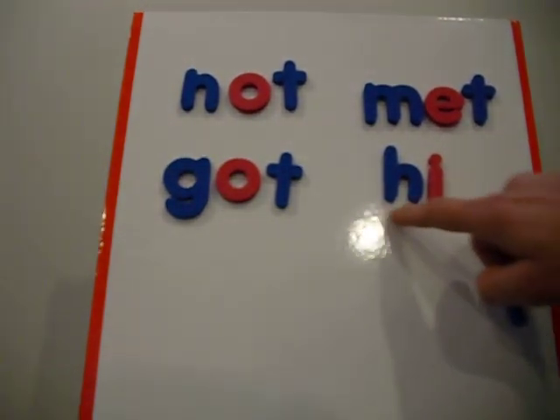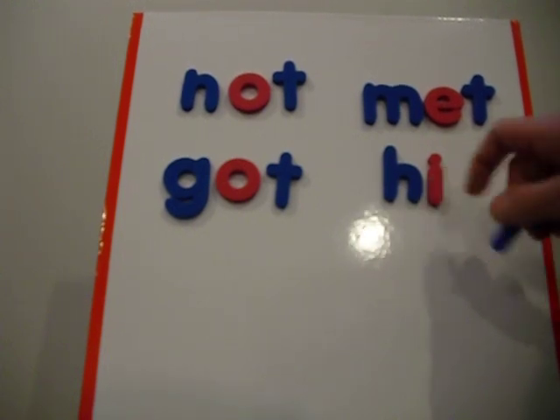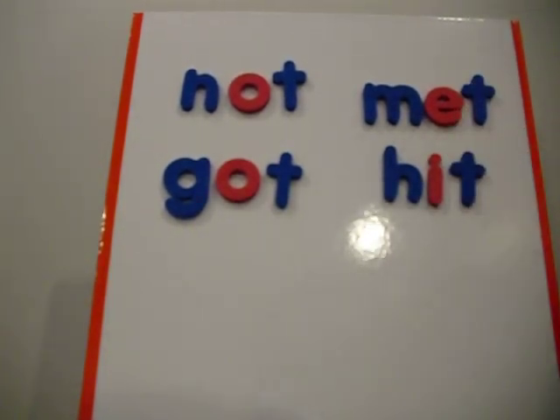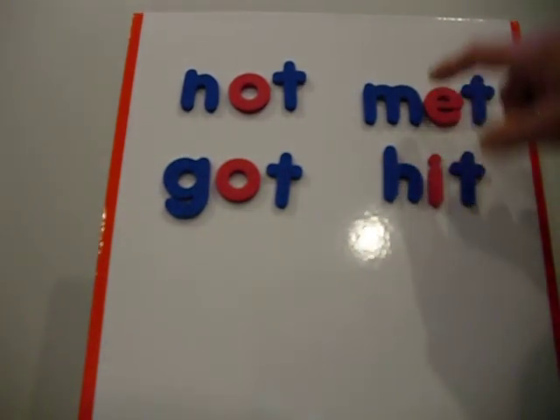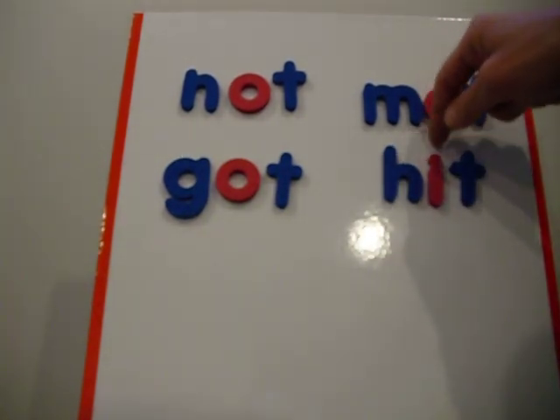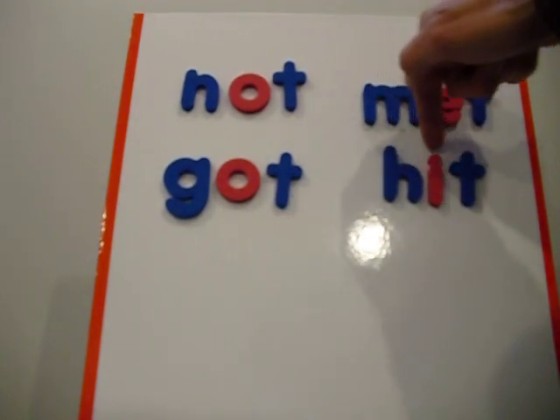'Hi' — they were ready for the long sound because they knew it was at the end. And now the child knows the rules to reading. If it's trapped in the middle, they're going to be ready to make the short sound, which they know. The short sound for I is 'ih.' H, ih, T — 'hit.'